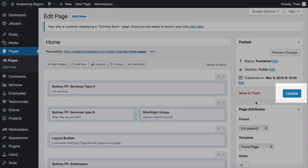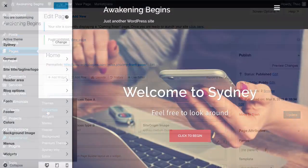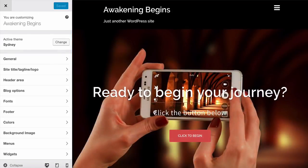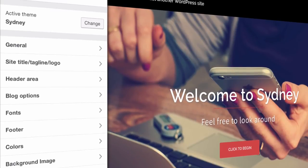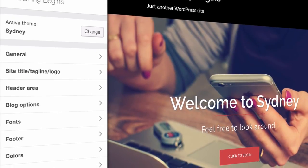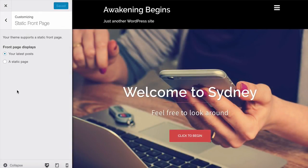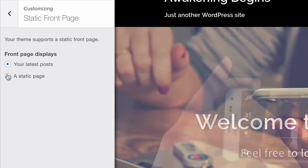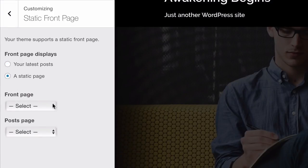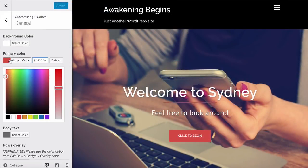Now we need to set our website to show this home page when people visit. Go to Appearance on the toolbar and then Customize. This area lets you customize your theme settings and website in general. Scroll down and find 'Static Front Page' and click to expand it. You'll see 'Front Page Displays' — at the moment it's set to 'Your Latest Posts.' Click on 'A Static Page,' then on the Front Page dropdown select the home page we just created, and click Save.